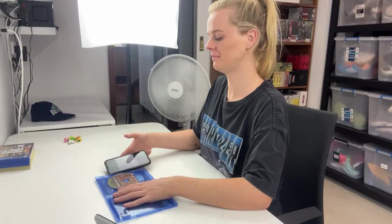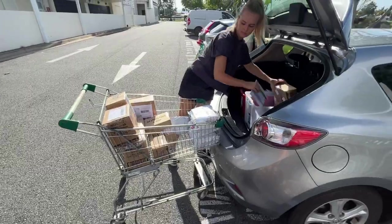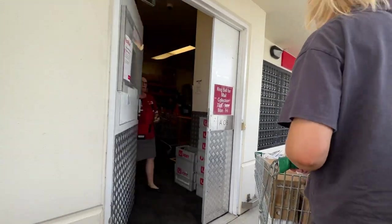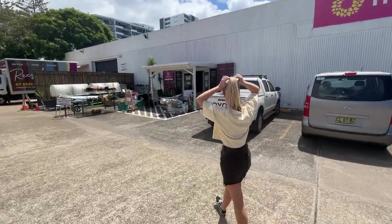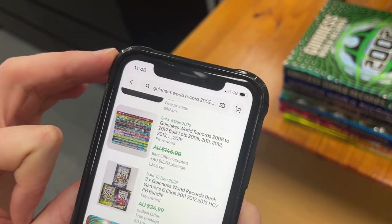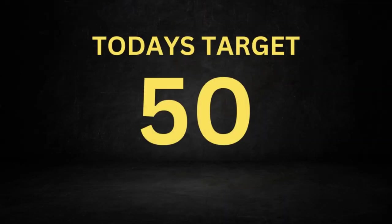Massive trip to the thrift video today guys. I'm out with Courtney today — usually she'd be doing the listing and shipping for me. Courtney's been working for me part-time for the last two months, but today I'm going to take her out and we're going to do some thrifting and hopefully teach her what to look for. We're aiming for 50 items to sell on eBay for a profit.